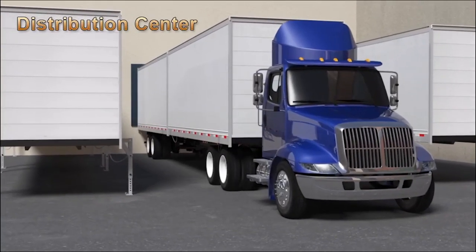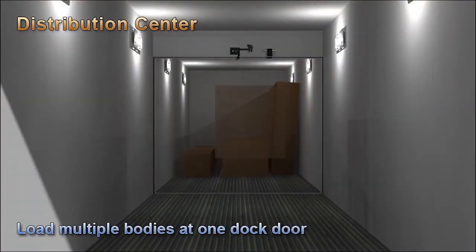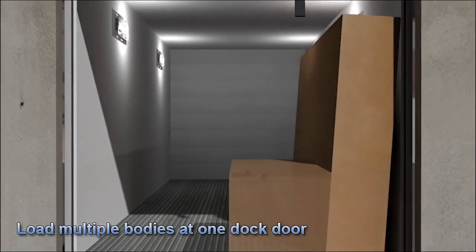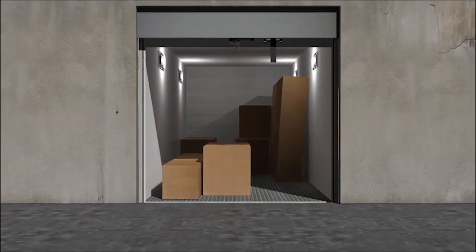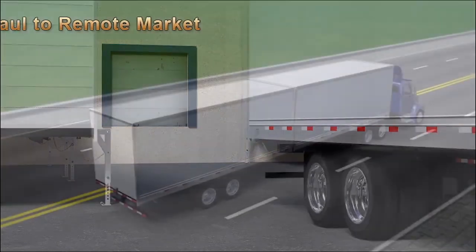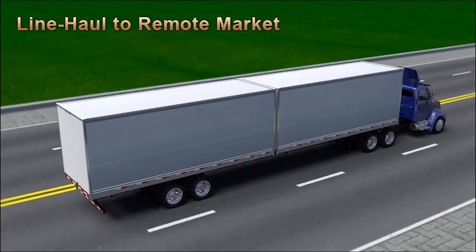At the centralized distribution center, multiple bodies are loaded in route order through one dock door. The product is not touched again until it arrives at your customer's door. The loaded bodies are then line hauled to your remote market.